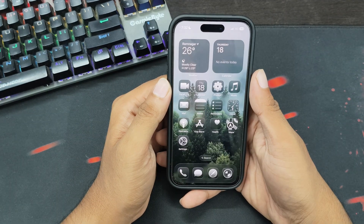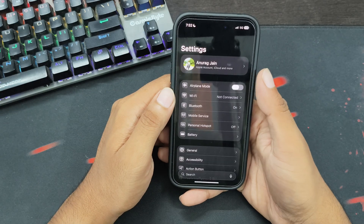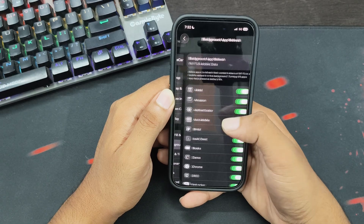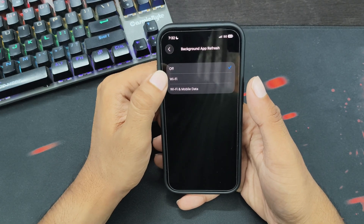Tip number 2: Turn off Background App Refresh. Open the Settings app, tap on General, scroll down, and tap on Background App Refresh. Now tap on this option and select Off or set it to Wi-Fi. I recommend setting it to Off.